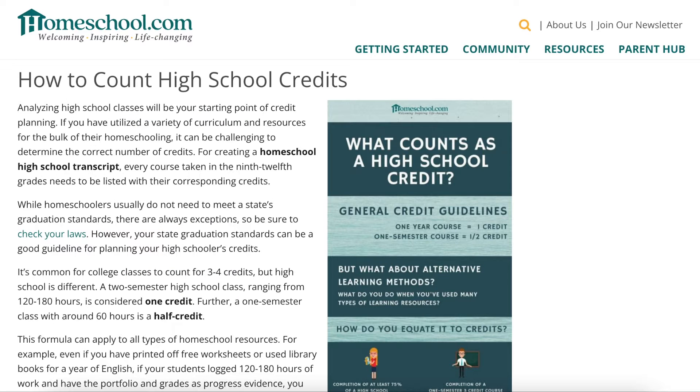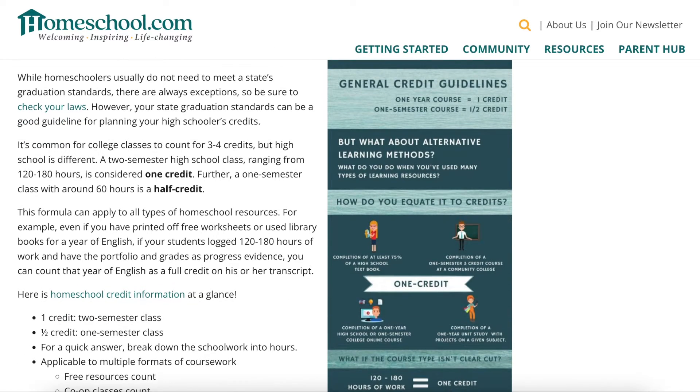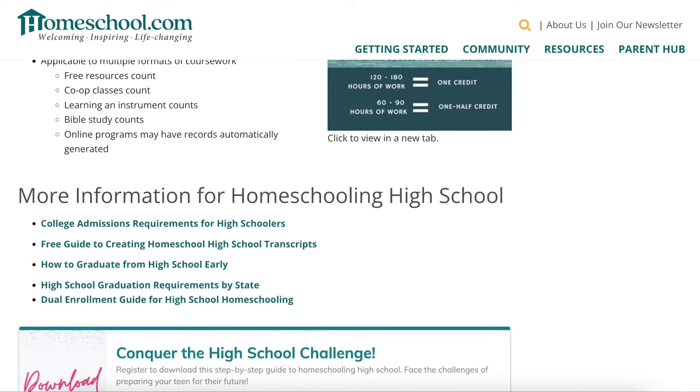It also talks about how to count high school credits. They have a really nice graphic: a one-year course equals one credit, and a one-semester course equals a half credit. It breaks it all down for you.